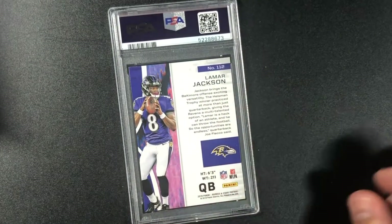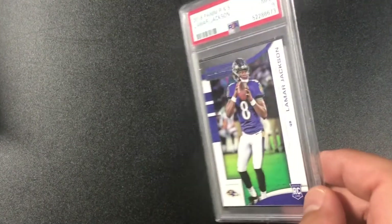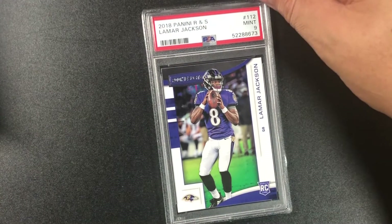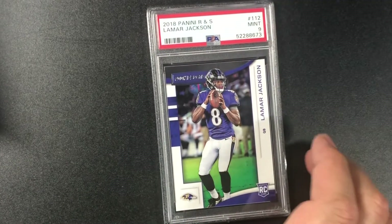Lamar Jackson Rookies and Stars rookie card — we got a nine. Lamar Jackson mint nine rookie.